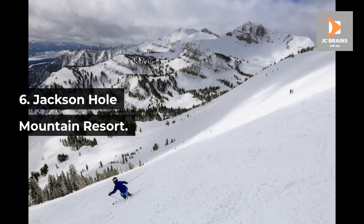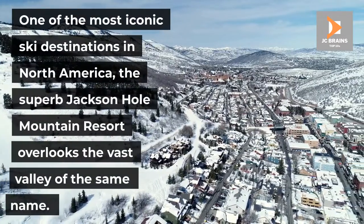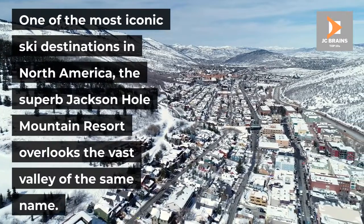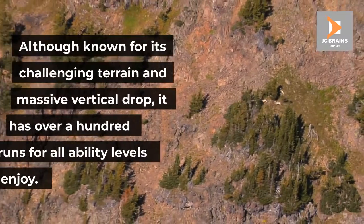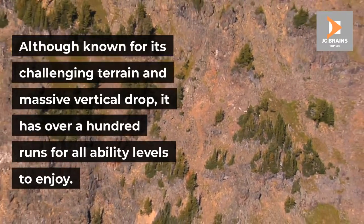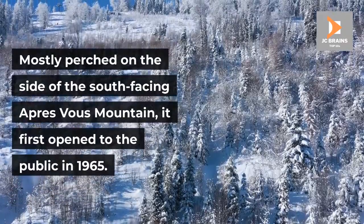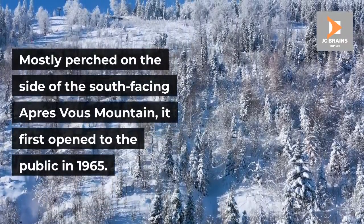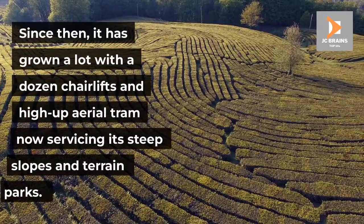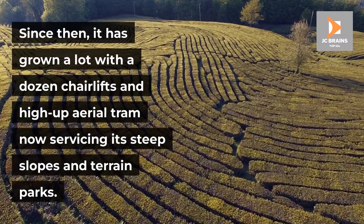Number 6: Jackson Hole Mountain Resort. One of the most iconic ski destinations in North America, the superb Jackson Hole Mountain Resort overlooks the vast valley of the same name. Although known for its challenging terrain and massive vertical drop, it has over a hundred runs for all ability levels to enjoy. Mostly perched on the side of the south-facing Apres Vu Mountain, it first opened to the public in 1965. Since then, it has grown a lot with a dozen chairlifts and a high aerial tram now servicing its steep slopes and terrain parks.